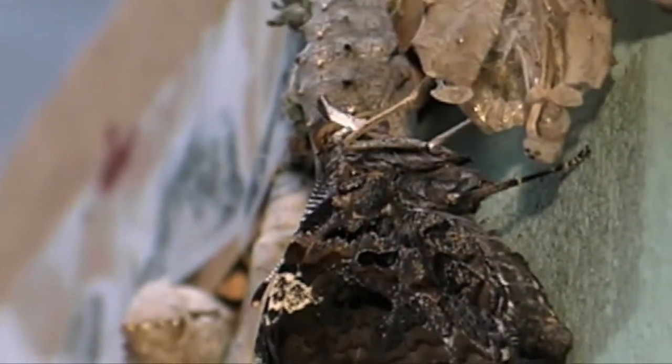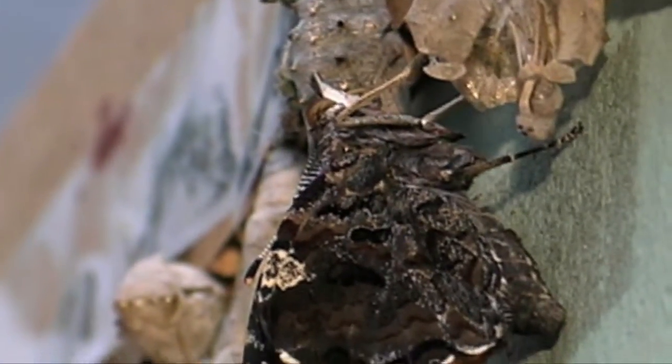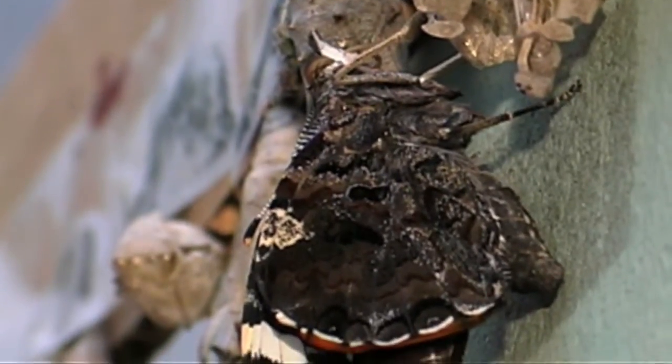The underwing of this species looks very much like its cousins, the mourning cloak, which is also in the nymphalidae family of butterflies.